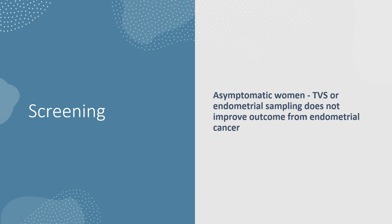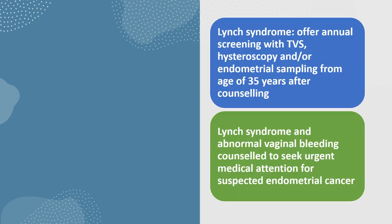No screening is recommended for asymptomatic patients. For Lynch syndrome, offer annual screening with transvaginal ultrasound, hysteroscopy and endometrial sampling from the age of 35 years after counselling the patient. Women with Lynch syndrome and abnormal vaginal bleeding should be counselled to seek urgent medical attention for suspected endometrial cancer.